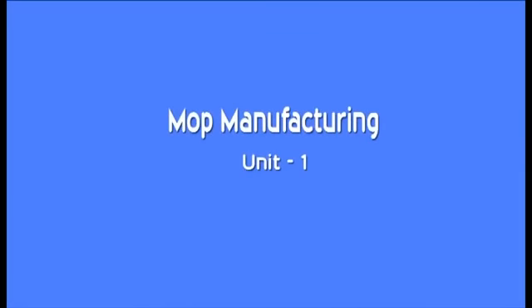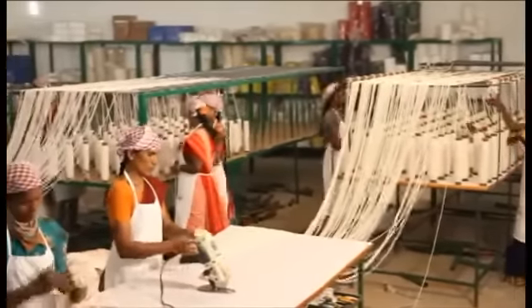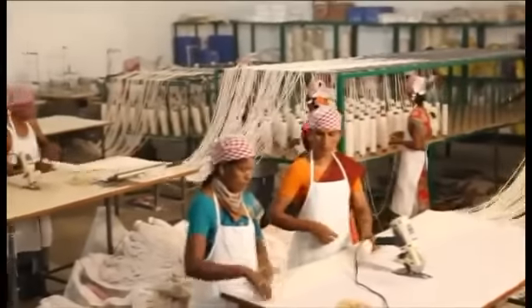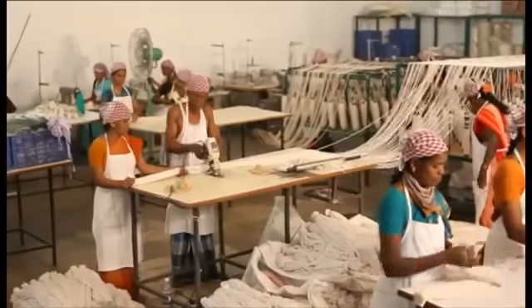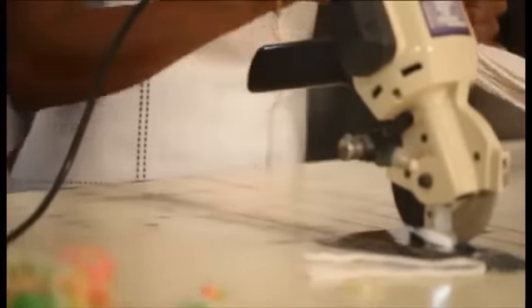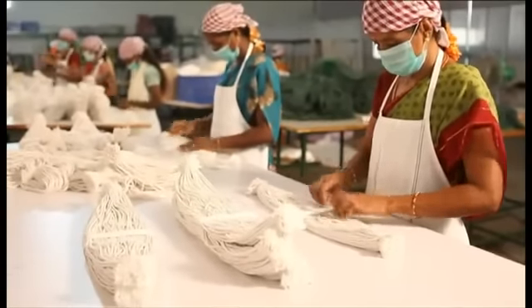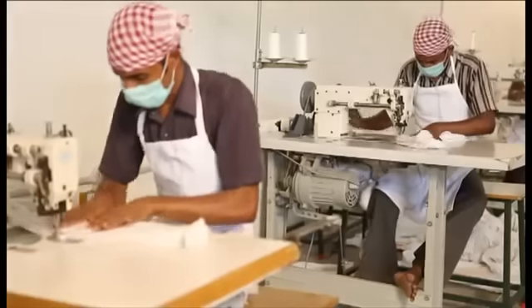This is mop production unit number 1, situated near our mills. We supply yarns for mops and mop refills. Complete mops are available in bleached white, regular, colours, bi-colour, tri-colour, multi-colour and all varieties for domestic and international markets. To give employment to local rural people, all our mops are partially handmade.